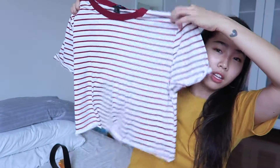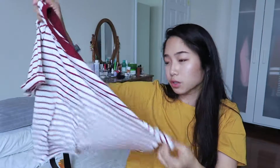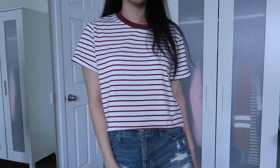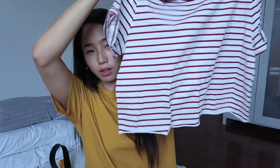I also got another t-shirt and this one is from the women's section. It's a striped white and maroon t-shirt and it's a little cropped. I think this is a little too big because it's super boxy on the bottom.